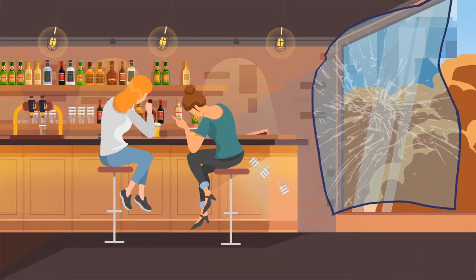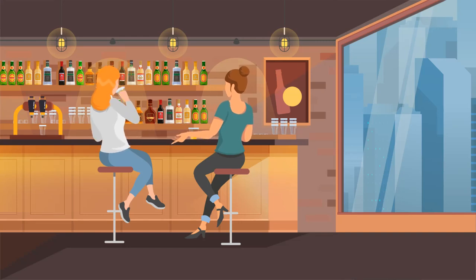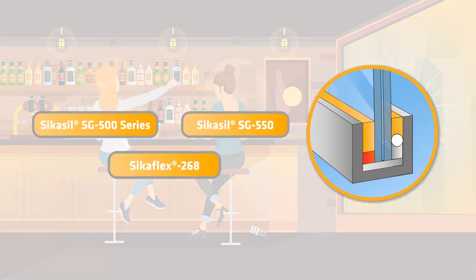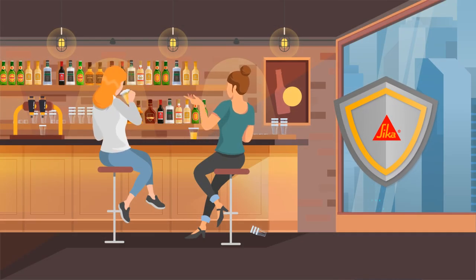Even in the case of extreme impacts such as a bomb explosion, the glass facade bonded with Sika facade products can withstand. The explosion pressure on laminated glass is cushioned by the Sika adhesive, and the glass remains in the frame. People and everything inside the building remain protected.